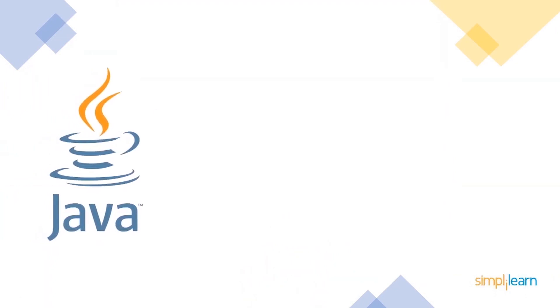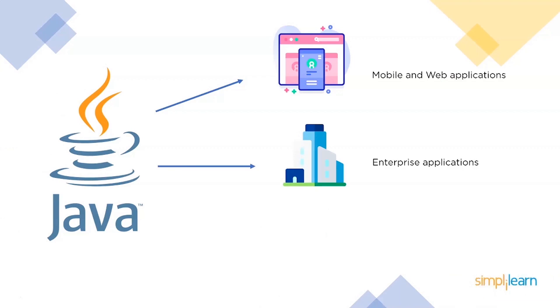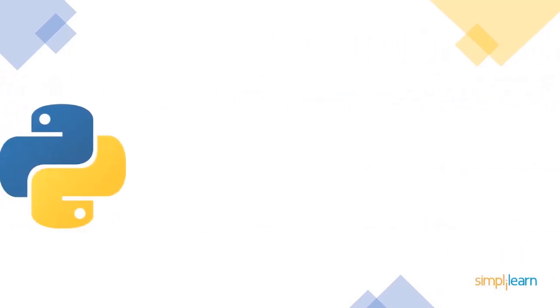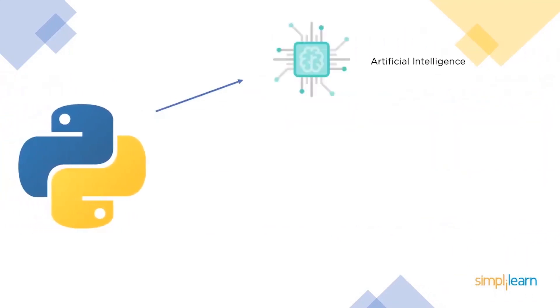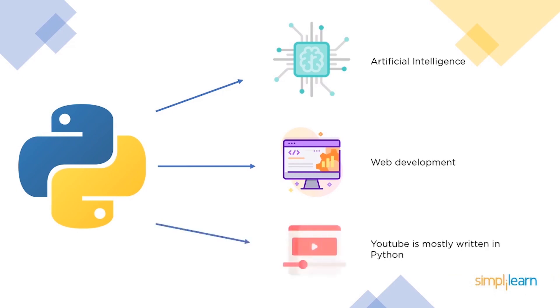Java is commonly used for developing web and mobile applications. It is extensively used in enterprise applications because of its stability and the large number of features it provides for business applications. Android applications are mainly developed using Java. Python is very popular in the field of artificial intelligence and is also used for web development, mostly for the back-end part of an application. YouTube is mostly written in Python.